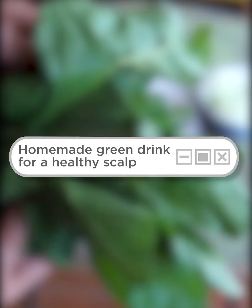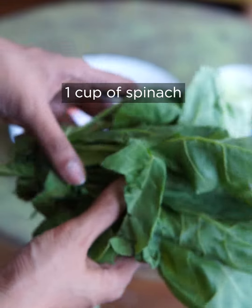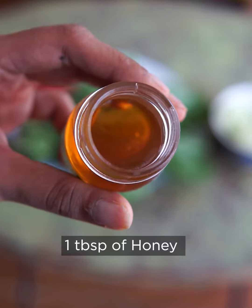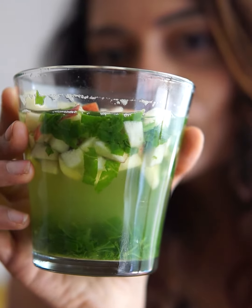Green juices have become very popular, and for a good reason. This green juice is rich in vitamin A, C, and D. Having this juice daily increases blood circulation to your scalp, leading to healthy roots and hair growth.